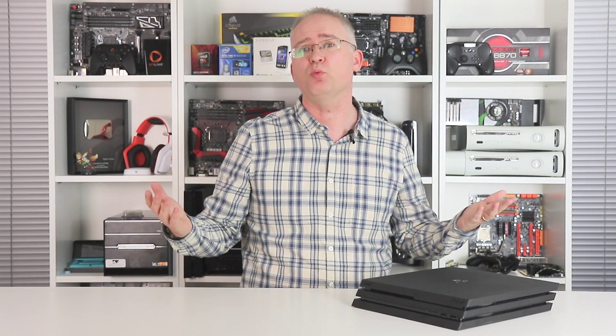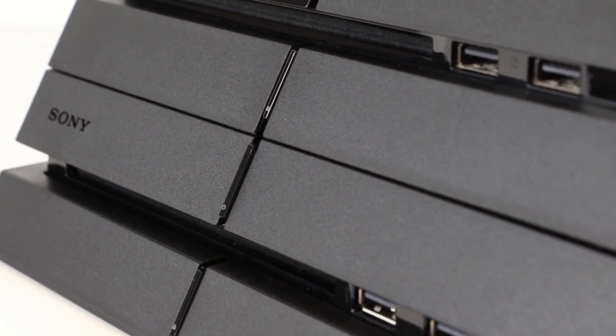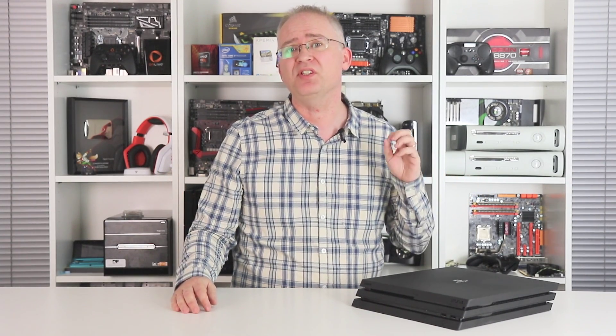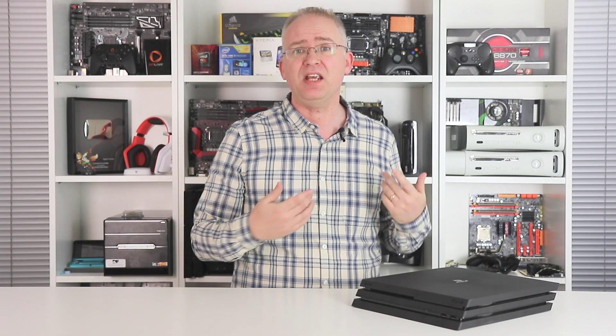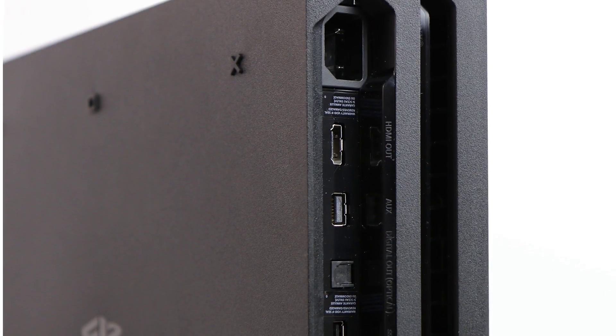This is a 150 to 160 watt console. It can get loud, but it's no worse than any PS4 that's gone before despite its increased power level. And it seems that the larger surface area of the machine is perhaps better for dissipating heat. My unit here tops out at around 42 Celsius, but remember, mileage may vary between units.